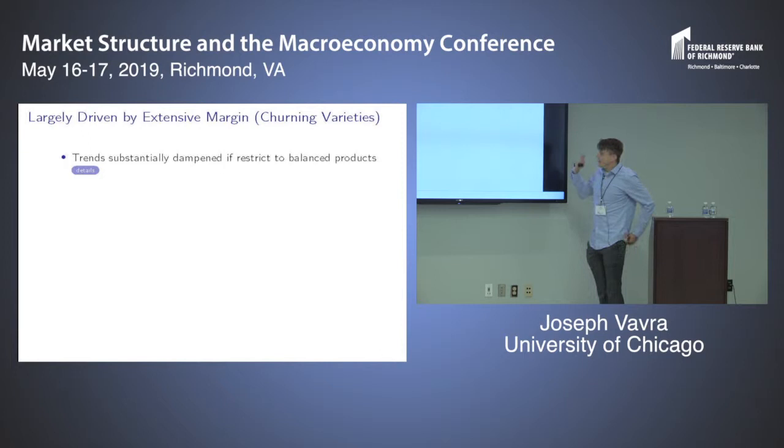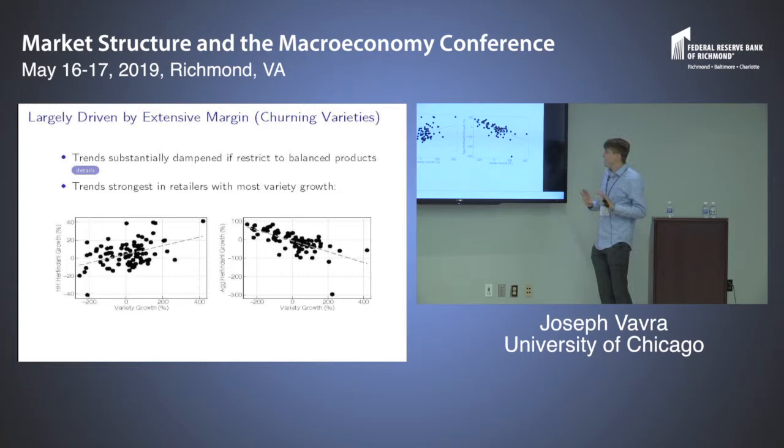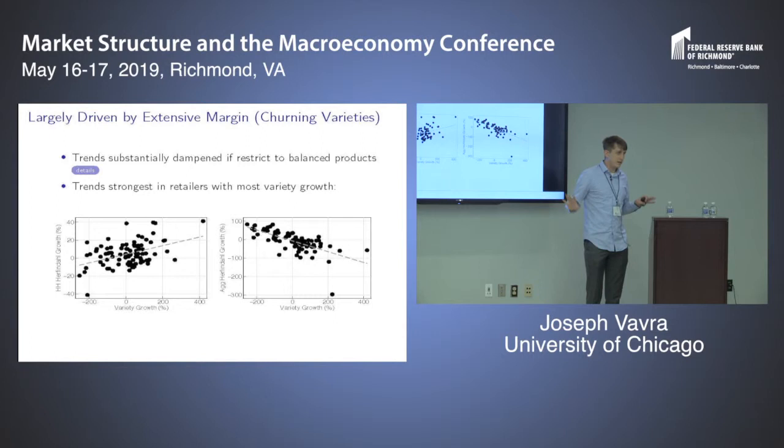The one observable that is important for explaining these trends is product churn — extensive margin effects. If I recalculate these trends using only a balanced set of products across time, all trends are much more muted: far less increase in household concentration and far less decline in aggregate concentration. Additionally, these trends are strongest in retailers that have the most variety growth. In retailers where varieties are growing more rapidly, aggregate concentration goes down more — not surprising — but household concentration also goes up more in those same retailers.